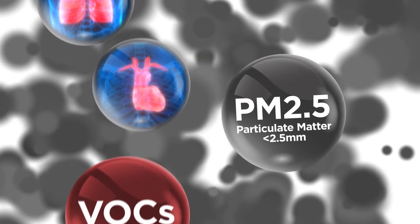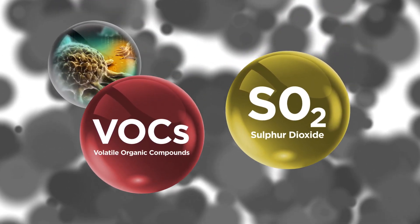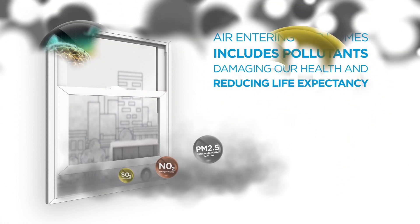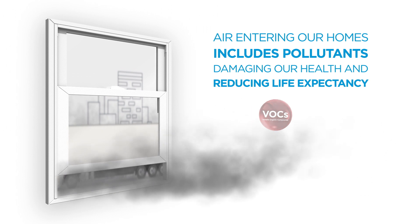Volatile organic compounds, VOCs and sulphur dioxide, SO2, are linked to cancer, lung inflammation and cardiac disease. Unfiltered outdoor air entering our homes includes these pollutants, directly damaging our health and reducing life expectancy.